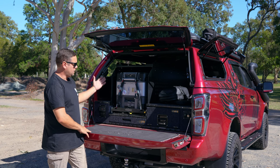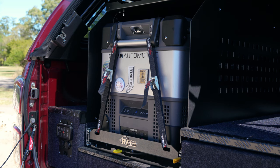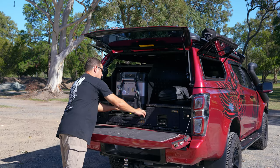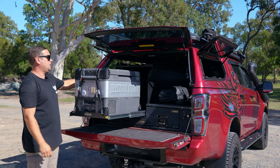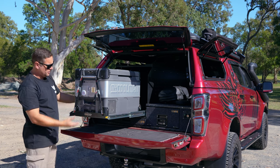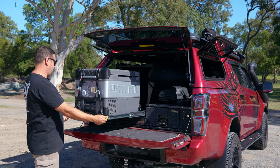We've got a fridge slide, which is done by those guys as well. Check it out with the Kuhlman fridge. Get your drinks out — it'll be nice and cold because it's on, powered by the solar panel on the roof.